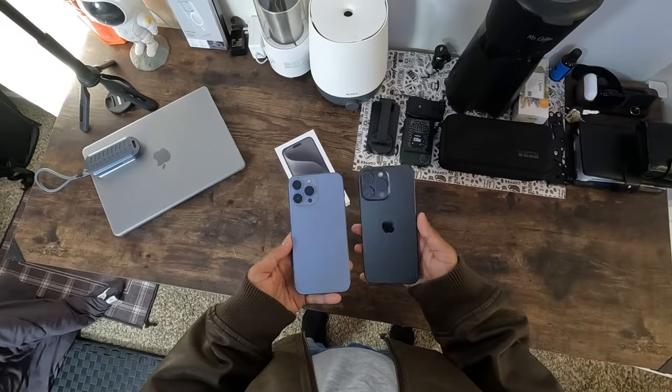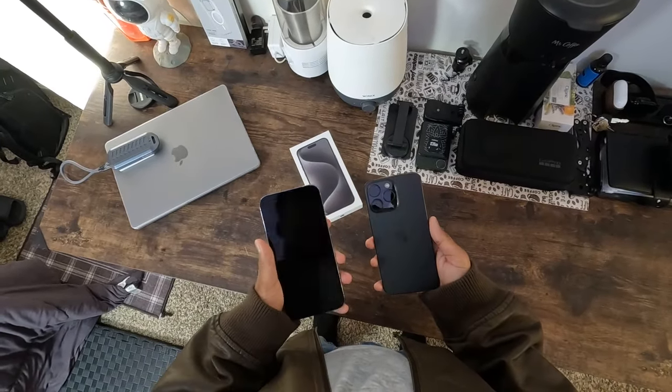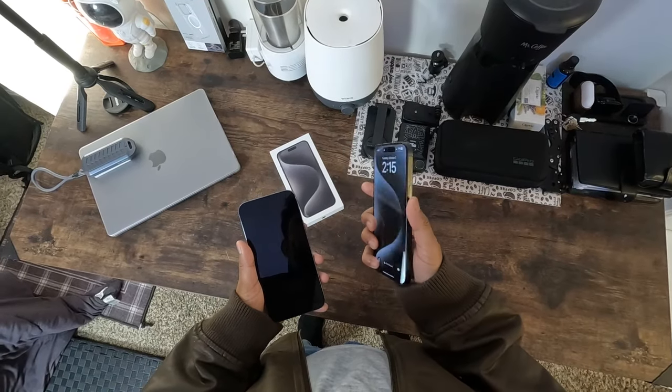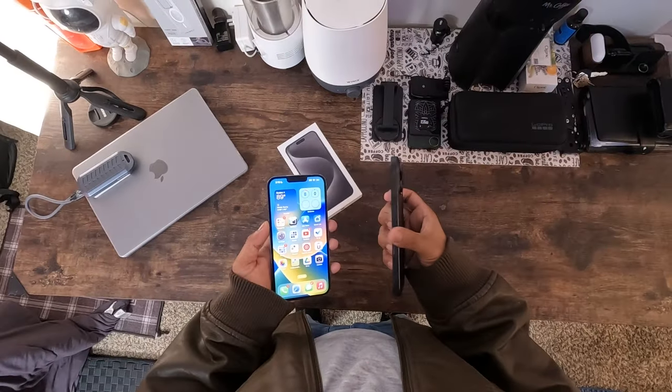Let's kick off with the design. Remember the stainless steel frame of the iPhone 13 Pro Max? Well, Apple has taken it up a notch with the titanium frame of the iPhone 15 Pro Max. This phone isn't just a device, it's a statement piece.